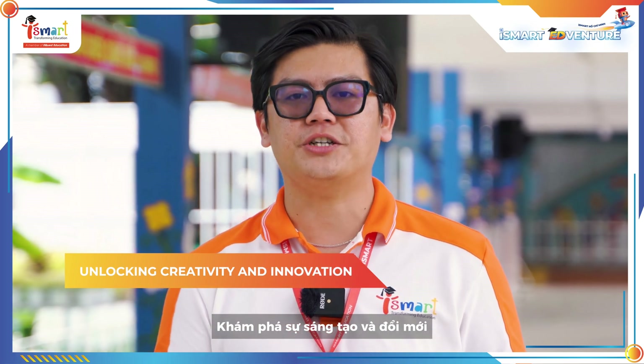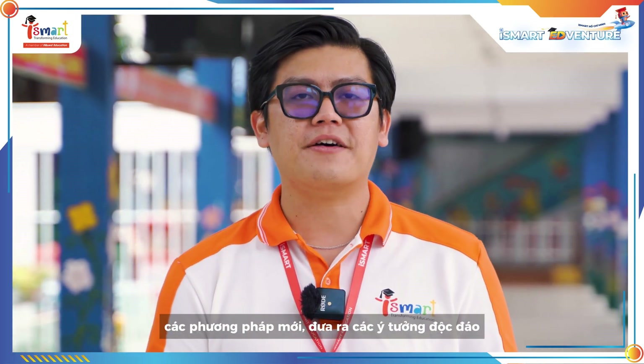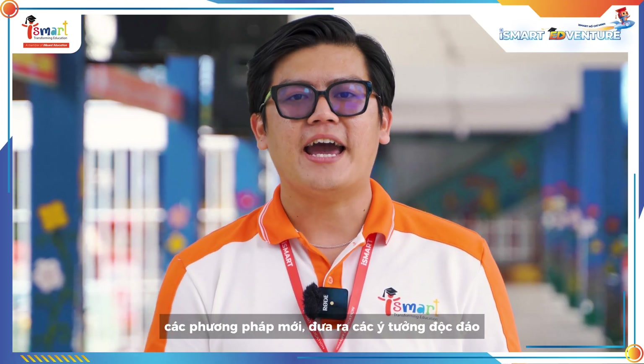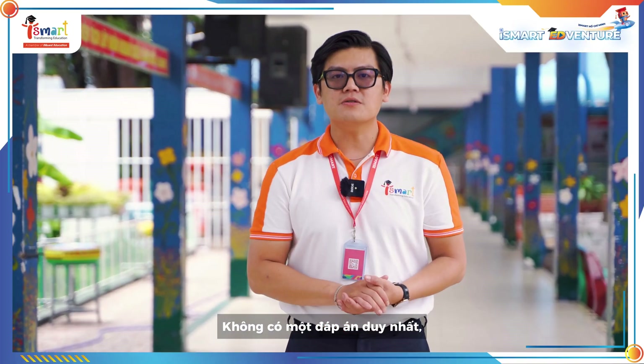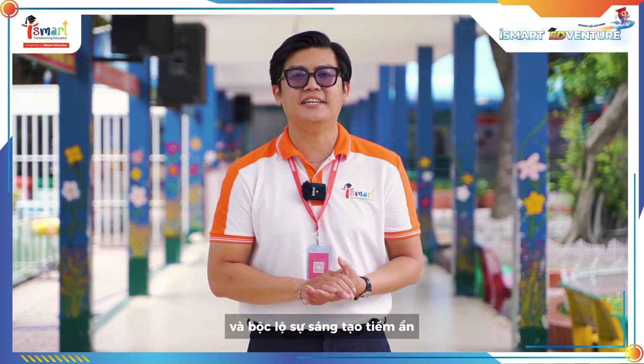Third, unlocking creativity and innovation — every project encourages students to explore new methods, propose unique ideas, and create products with a personal touch. There is no single correct answer, which helps them discover and express their creativity.